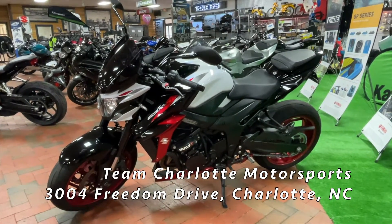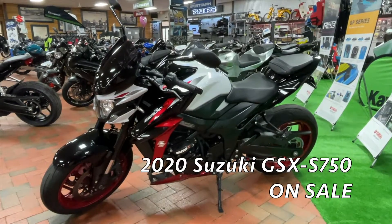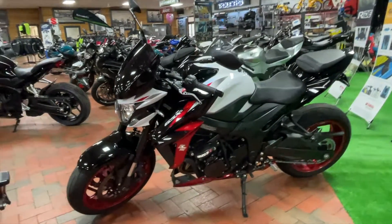Team Charlotte Motosports, 2004 Freedom Drive. We have a 2020 Suzuki GSX-S 750 on sale. This is a lot of fun of a bike right here, guys.